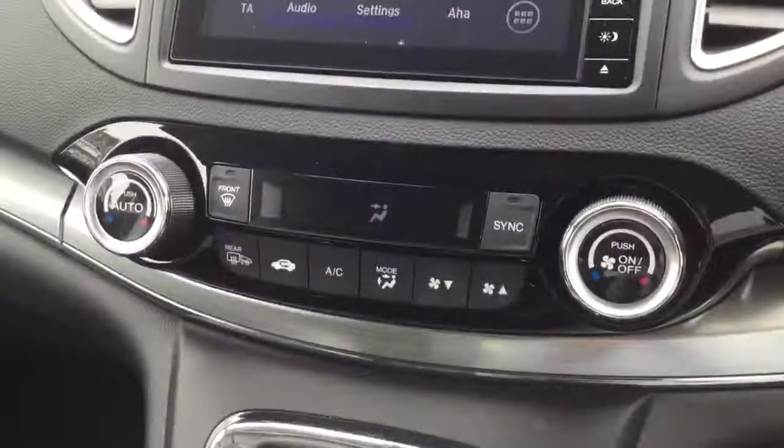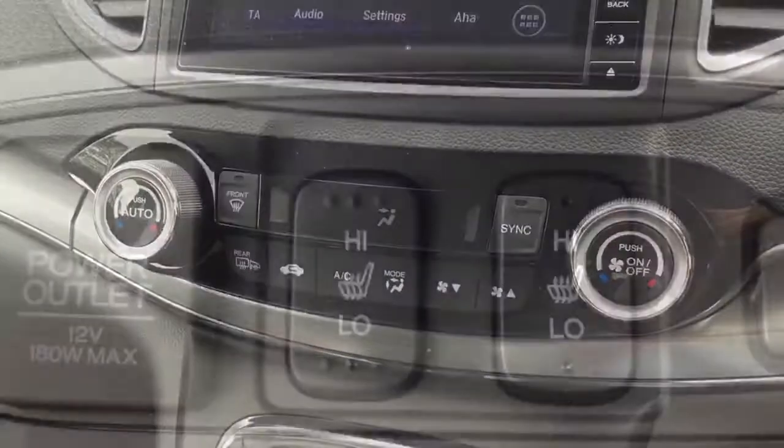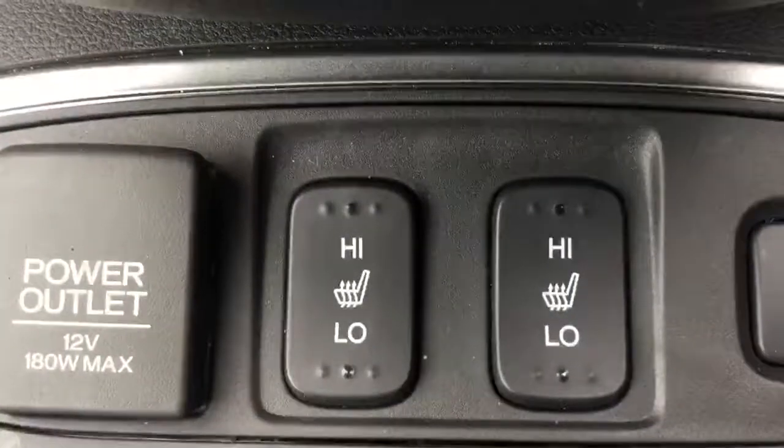Dual zone climate control air conditioning allowing drivers and passengers to adjust the temperature on their side of the car. The SR model also has two front heated seats.